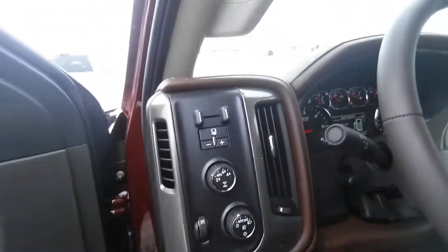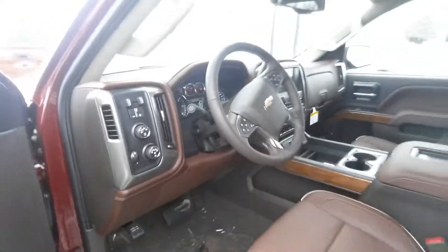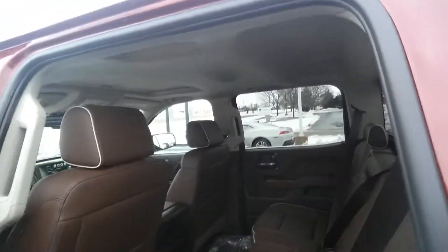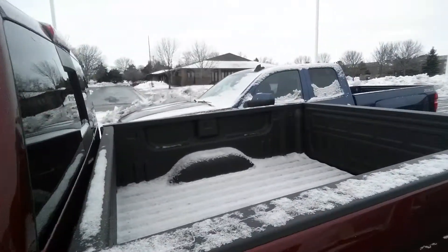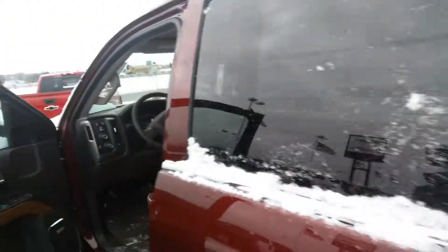It has four-wheel drive mechanisms, and you also have your trailer brake control. There are plenty of different options on the High Country, including a rear backup camera.